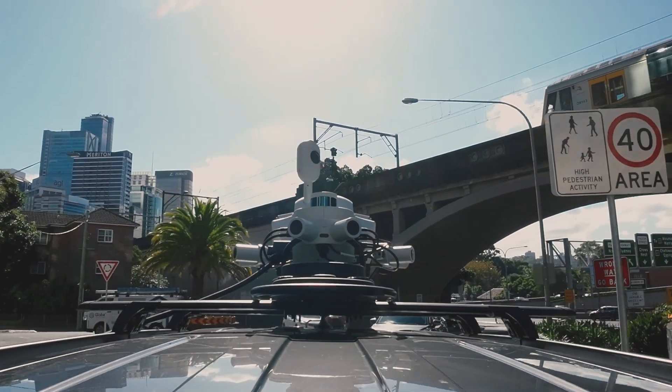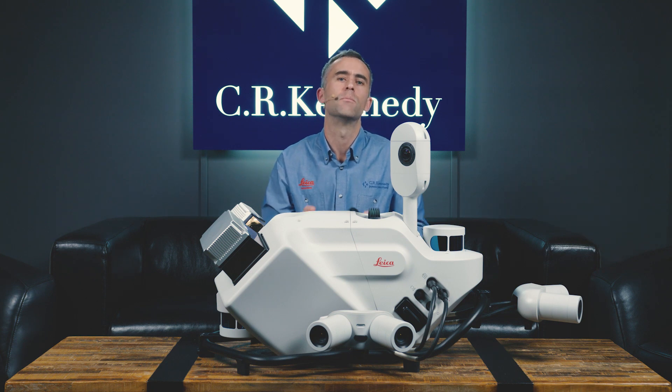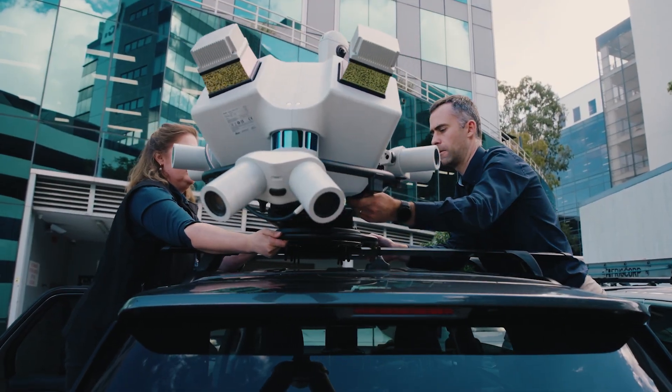Thanks to the unique ability for the system to leverage SLAM positioning when required, it maintains positional accuracy even in the most difficult GNSS environments. The TRK is equally at home in built-up urban areas and wide open rural areas.